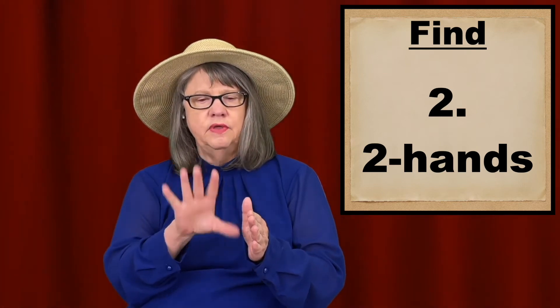The second way of signing find is you put your flat, non-dominant hand out on edge, and then you do the same sign as the first way, but just do it at the palm of your non-dominant hand. Dr. Bill Vickers of the ASL University said sometimes you see it signed this way.